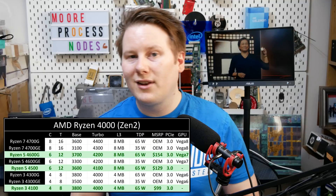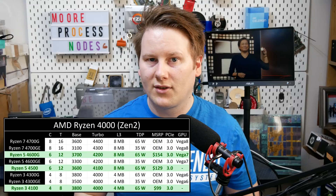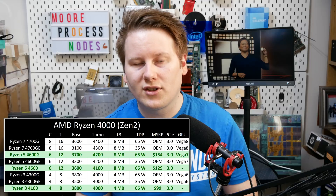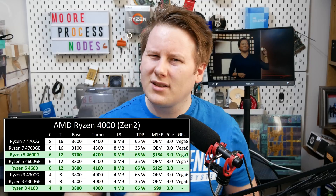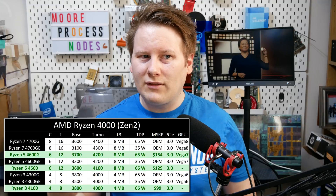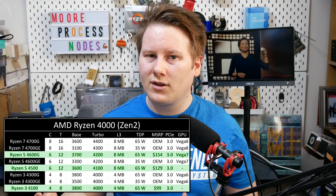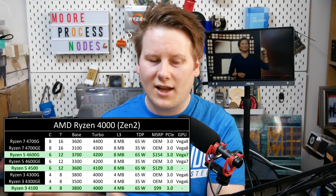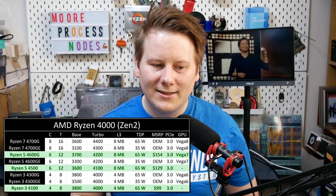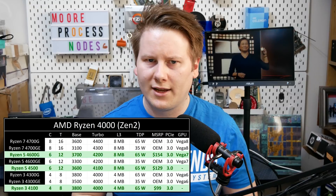AMD is filling out the lower end: $129 for the Ryzen 5, $99 for the Ryzen 3. The question I put to AMD is: what is the reason for launching these? Are you merely just filling out the lower end of the stack? If so, I thought all your 7nm silicon was going towards high-cost EPYC. It's great that AMD is filling out this side of the stack, but I want to understand from a business sense why AMD is doing this.